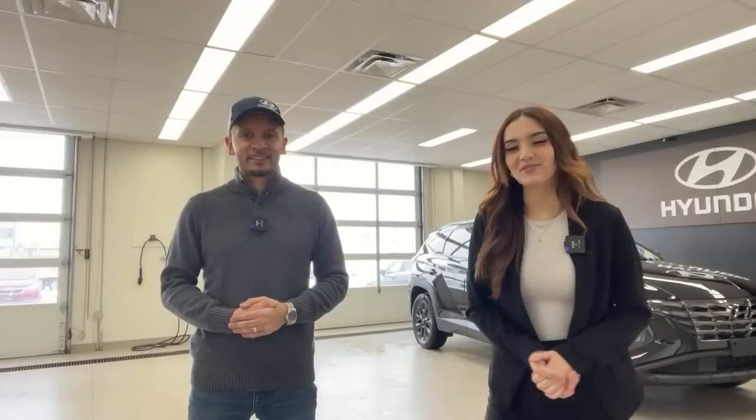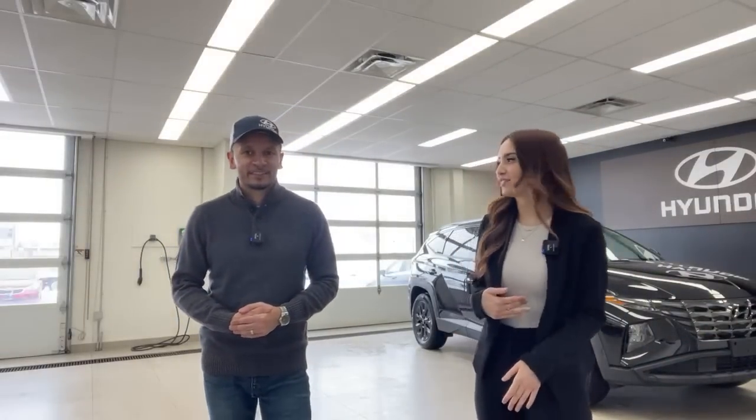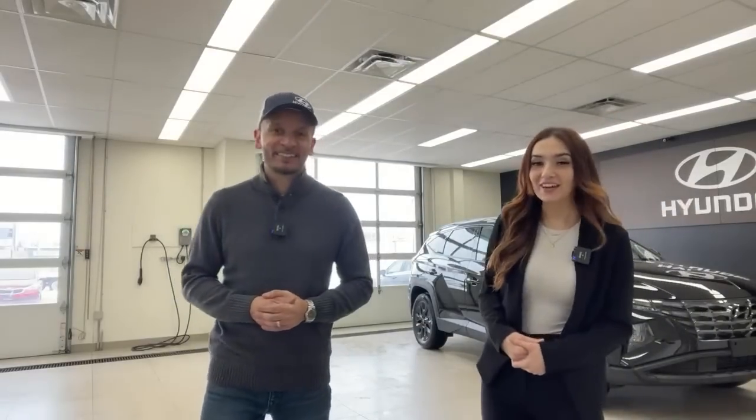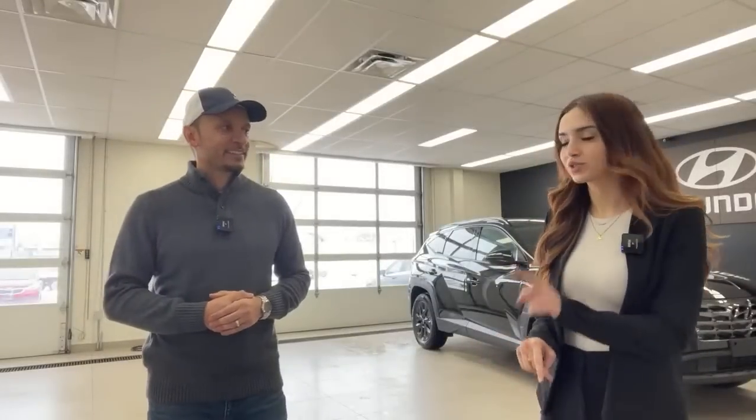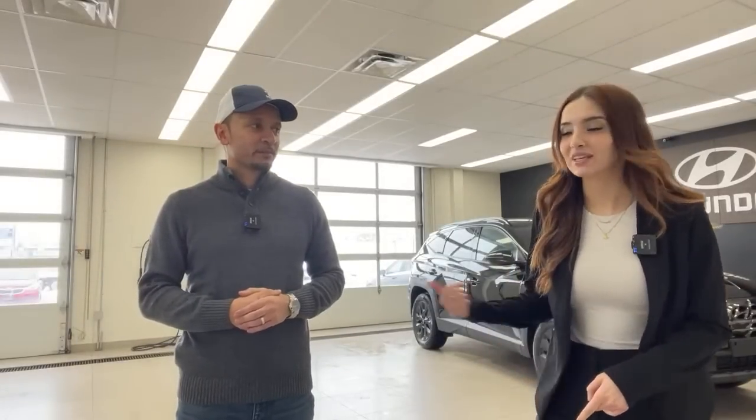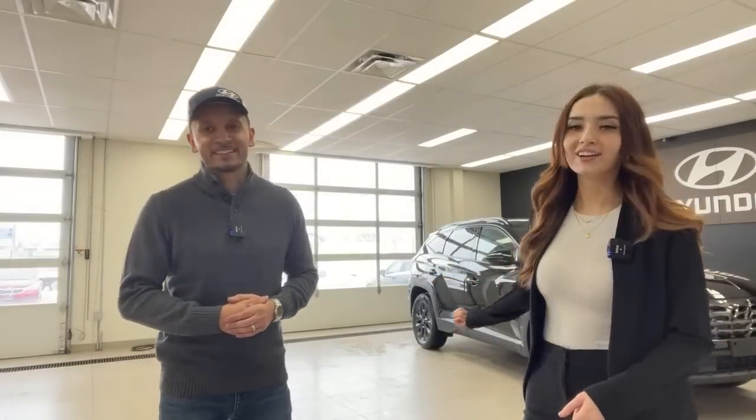Hi everyone, welcome or welcome back to the Kia Hyundai channel. My name is Gabby and my name is Mike, and today we're filming another Hyundai. It's Thursday, which is one of our two Hyundai days of the week. So Tuesdays and Thursdays you can always find me and Mike doing a Hyundai car. Today's car is a 2023 Hyundai Tucson Urban Edition.